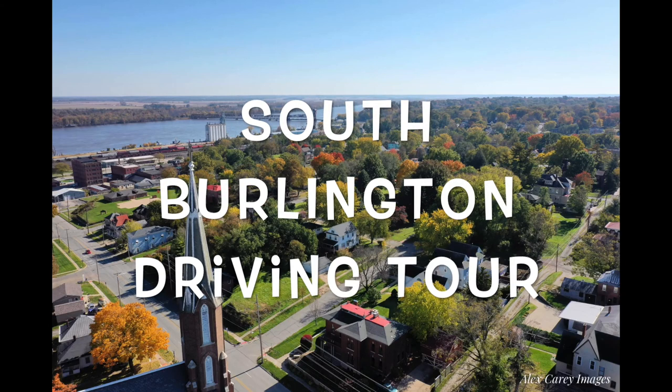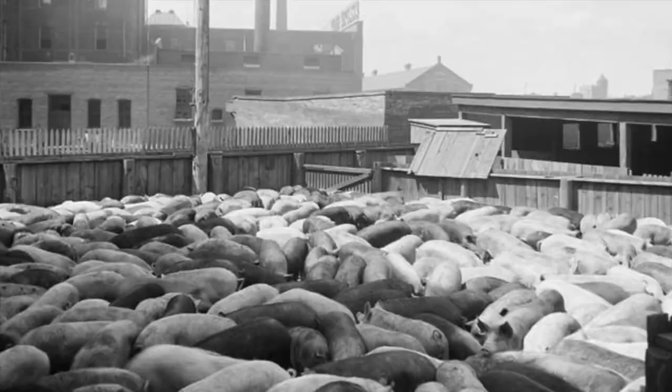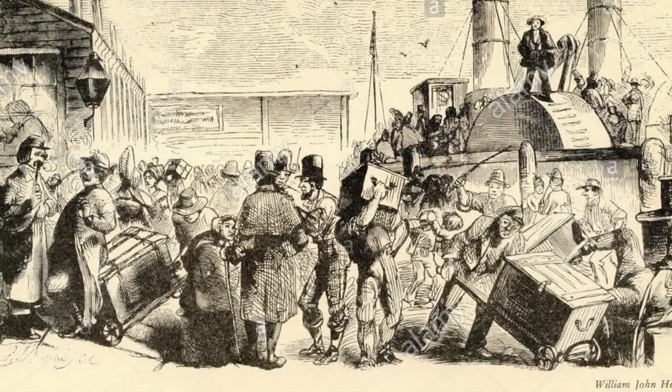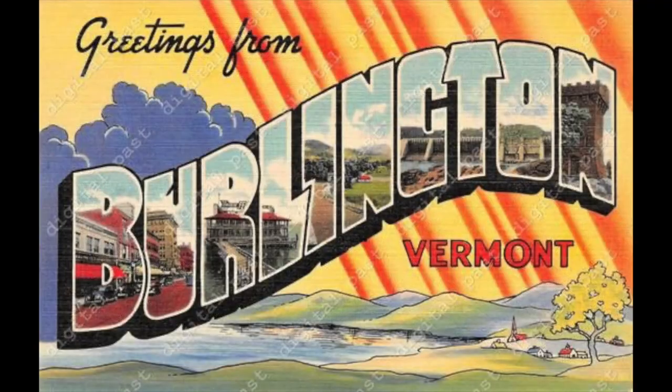Welcome to Burlington. You're visiting a town once called Flint Hills, Orchard City, and Porkopolis. Burlington was opened to European settlement in 1833. It was soon renamed Burlington after Burlington, Vermont.